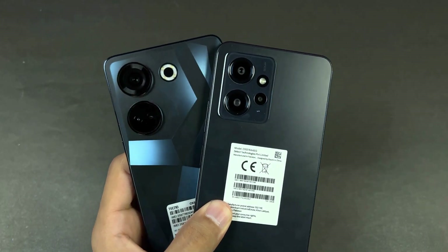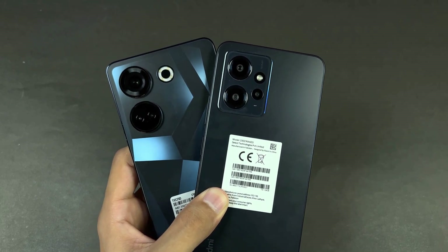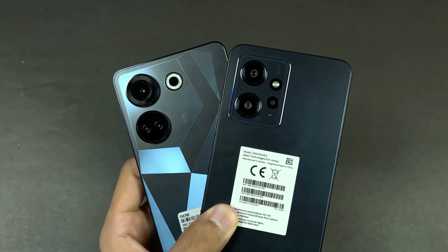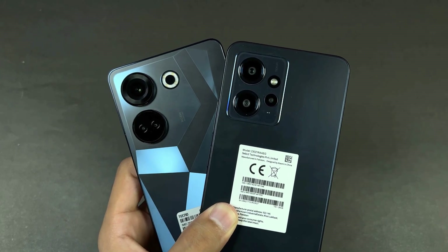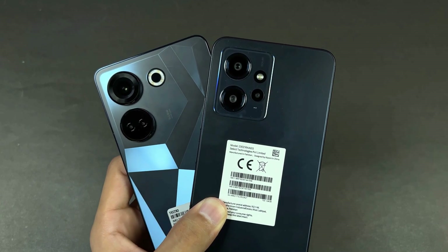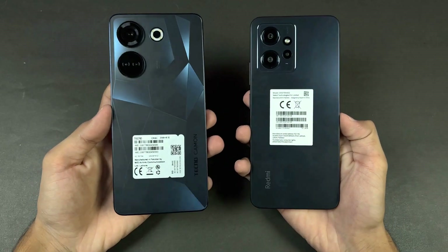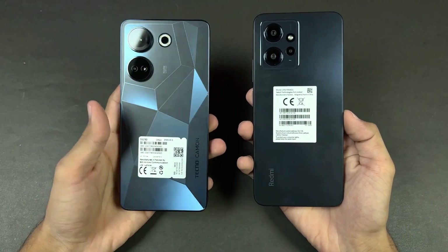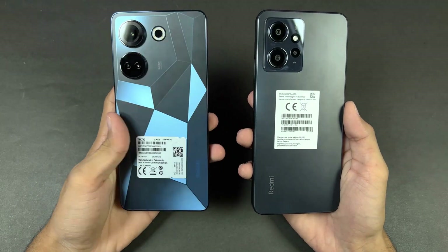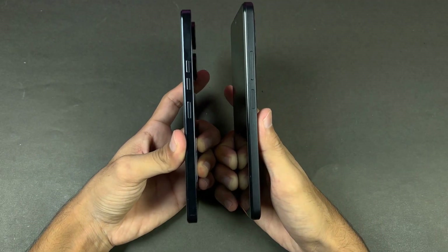On the back we have triple cameras on the Redmi Note 12 versus dual cameras on the Camon 20. The Camon 20 has a 64 megapixel f/1.7 aperture main camera and a 2 megapixel depth sensor, while the Redmi Note 12 has a 48 megapixel main camera, 8 megapixel ultrawide, and a 2 megapixel macro. The back on both phones is plastic with a matte finish, and the Camon 20 features a diamond cut design which looks really nice.